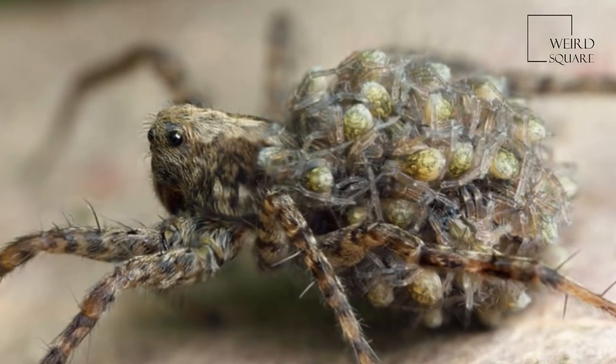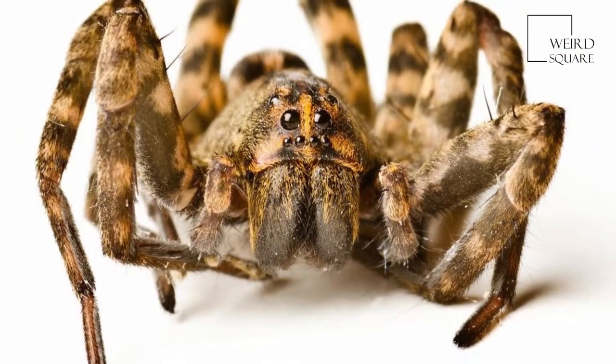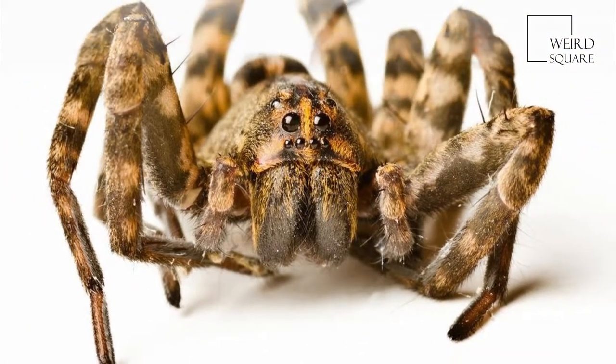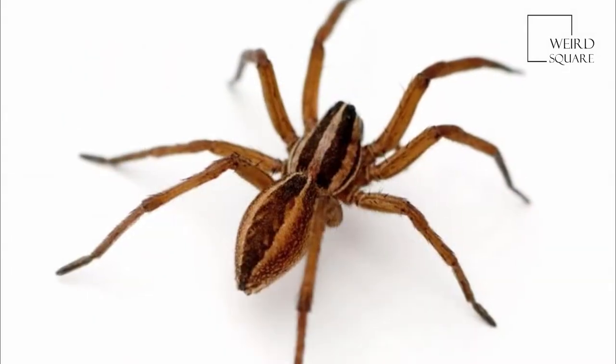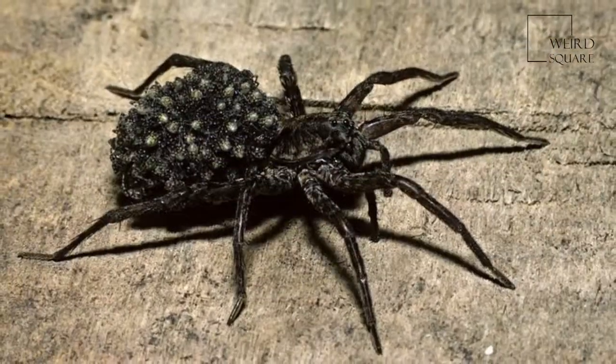Wolf spiders resemble nursery web spiders, family Pisauridae, but wolf spiders carry their egg sacs by attaching them to their spinnerets. Pisauridae carry their egg sacs with their chelicerae and pedipalps. Two of the wolf spider's eight eyes are large and prominent, which distinguishes them from the nursery web spiders whose eyes are all of approximately equal size.